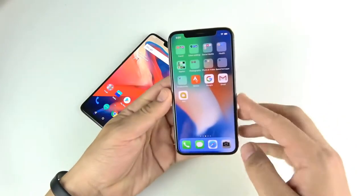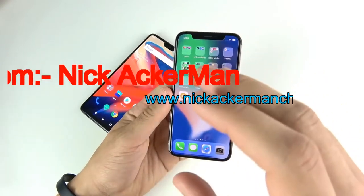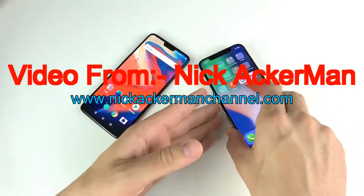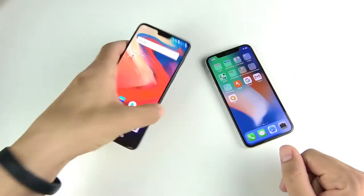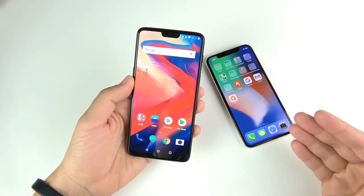The One Plus Six doesn't have the sensors the iPhone 10 has, which can authenticate banks and things like that. The iPhone 10 feels like the more refined face unlock experience, but it needs an update to be more accurate. The One Plus Six feels way faster but is a little less feature-rich.